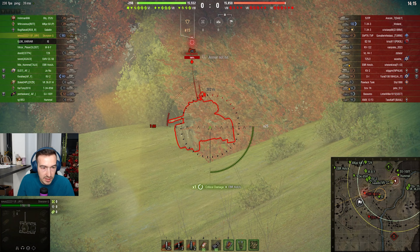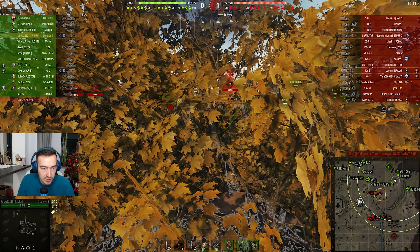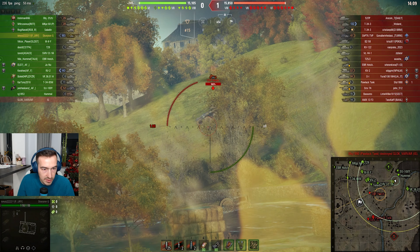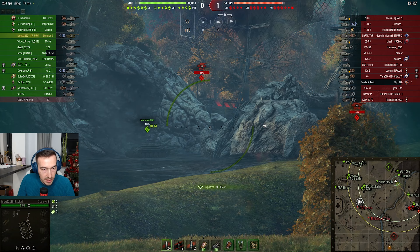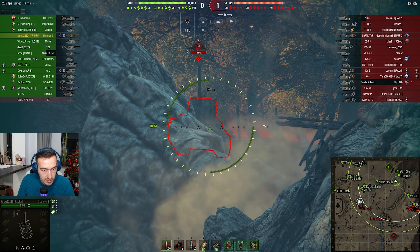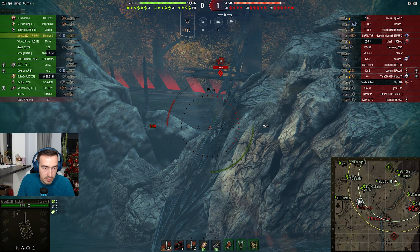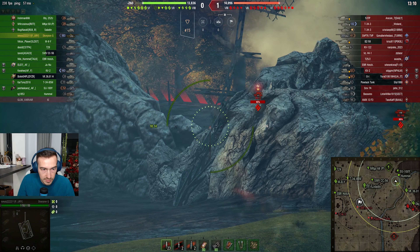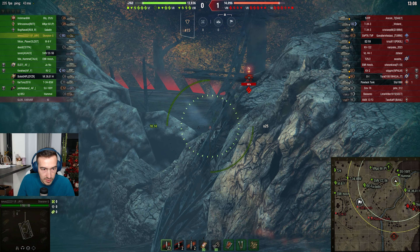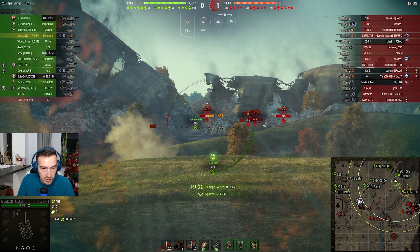He just goes for it. Come on, seriously — the road wheel. It's one of those moments when you just hit the road wheels. Hello KV-2. I should be a bit more patient — I don't know why I'm this jumpy today. Hopefully the KV-2 will fall back. That's more like it.